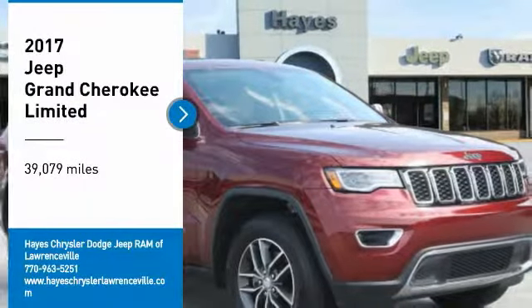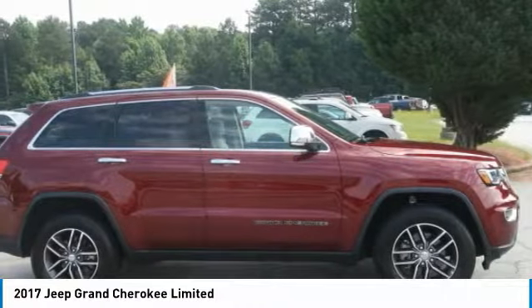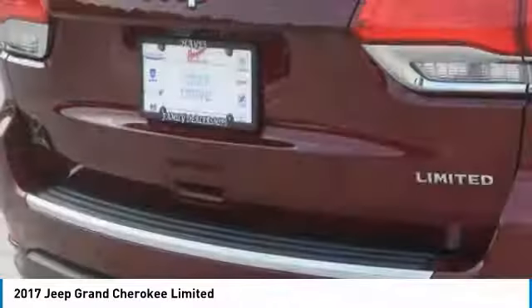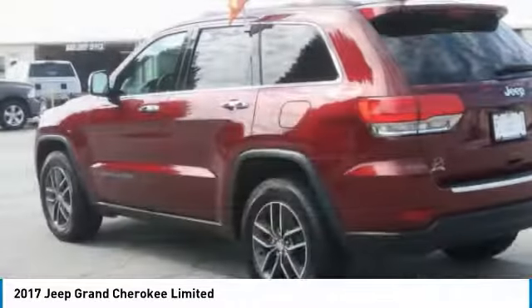Stop by and take a look at the 2017 Grand Cherokee. The Jeep Grand Cherokee offers superior off-road capability, comparable to that of the upscale Land Rover LR3. This makes the Grand Cherokee a fine choice for families who venture off-road or vacation in the mountains or other remote areas.